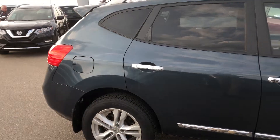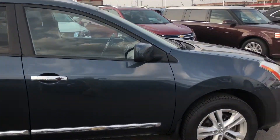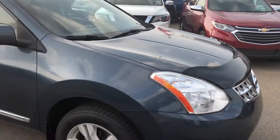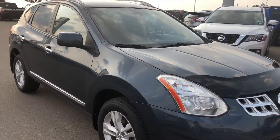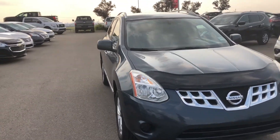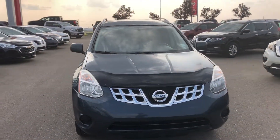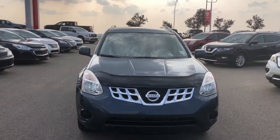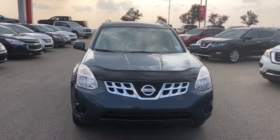Here's the side view again. I'll send you this video, Balachandar — please let me know when you're coming to see this nice Rogue. Feel free to contact me if you have any questions. I look forward to hearing from you soon. Thank you, and have a great day — take care.